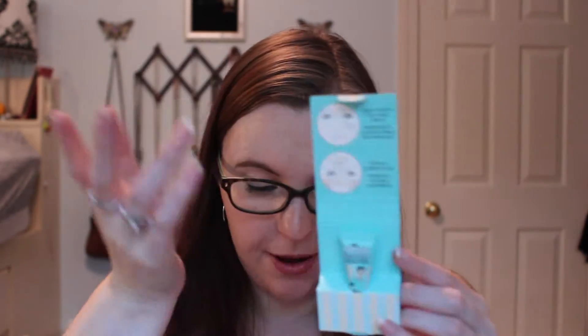Next is the Porefessional. I already have this, but I have been noticing my pores a little more lately, so I guess I could use this. It's just a small sample. My mom loves this product. I already know I like it — that's the thing about these subscriptions, sometimes you get things you already have. I might keep it or pass it along to my mom.